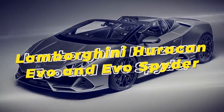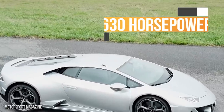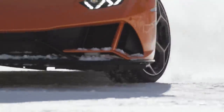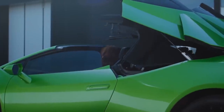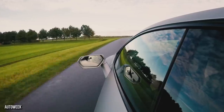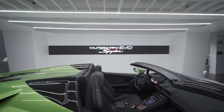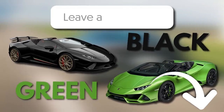Lamborghini Huracan Evo and Evo Spider. Sliding menacingly around our next corner is the Lamborghini Huracan Evo. It rocks a V10 engine, 630 horsepower, and a top speed of 202 miles per hour, or 325 kilometers an hour, and this car's intimidating exterior speaks for itself. They're on the market for a little over $260,000, or if you've got an additional $27,000 lying around, why not go for the Evo Spider version? Let the wind blow through your hair with the roof down as you rocket from 0 to 60 in just 3.1 seconds. It's touted as the most successful V10-powered Lamborghini ever, partly because they managed to eliminate the roof without sacrificing aerodynamic efficiency.